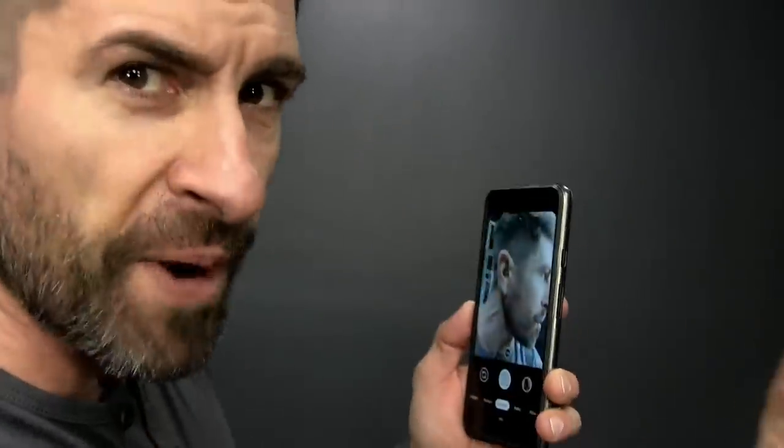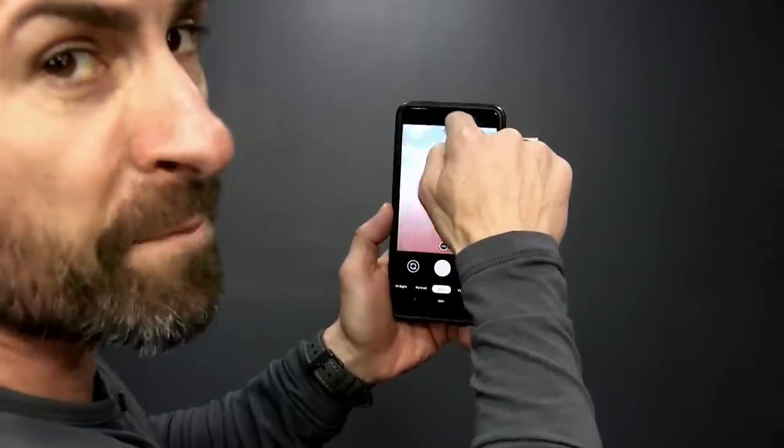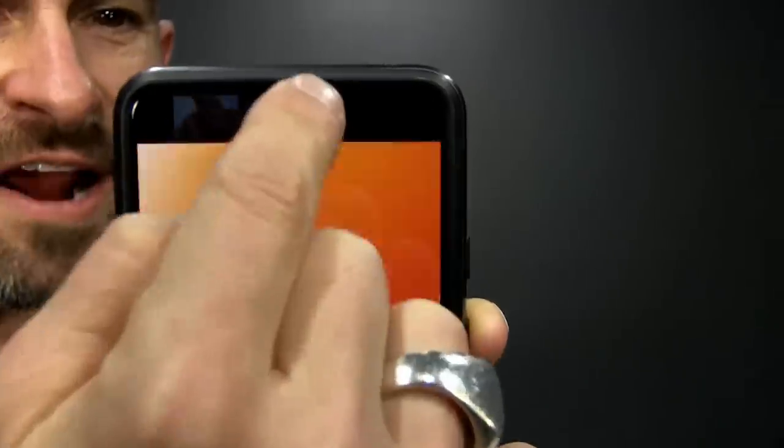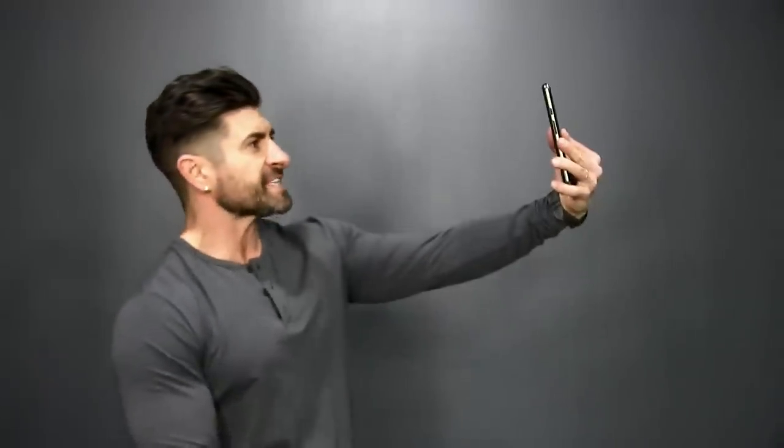It all starts with number one, which is find the lens. One of the biggest reasons why we look horrible in pictures is that we're not looking in the right places when we are taking pictures. If it's your phone and you don't know where the camera is, I want you to stop, open up your camera and find the lens with your finger. When your finger looks all big and fat, you found it. I want you looking right there at the camera when you are taking selfies.